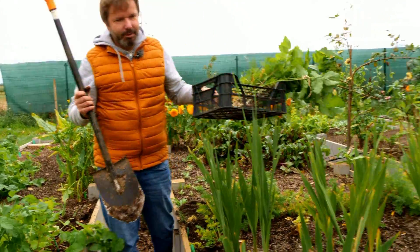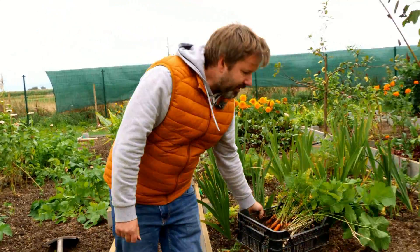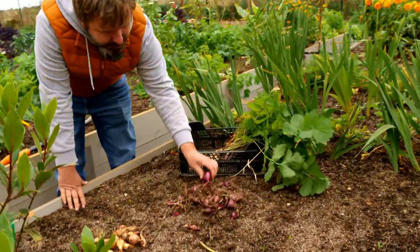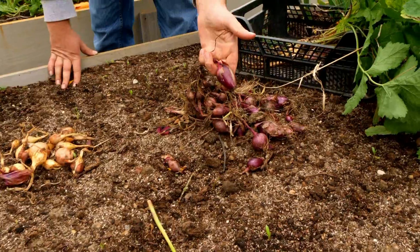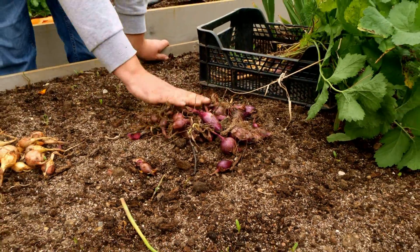Co mamy do zbioru? Tutaj zobaczcie — były uprawiane z siewu cebule. To jest cebula odmiany lila. Bardzo fajna, słodka. Można ją jeść w trakcie wegetacji. Jest delikatna. Fajnie komponuje się w sałatkach.